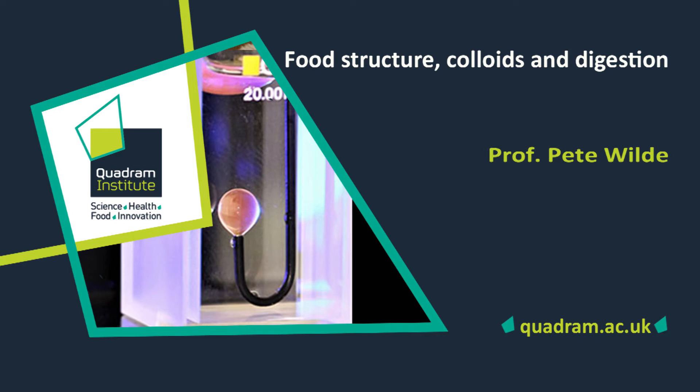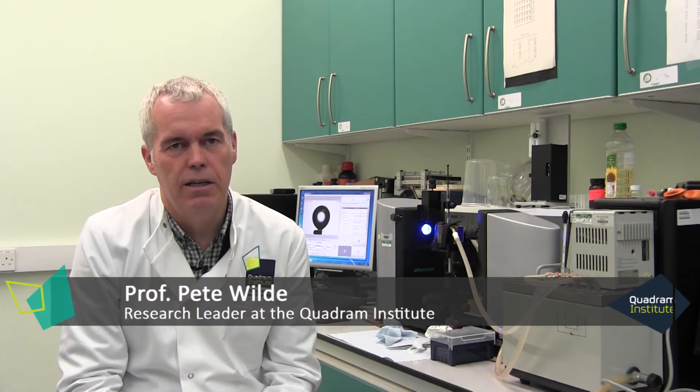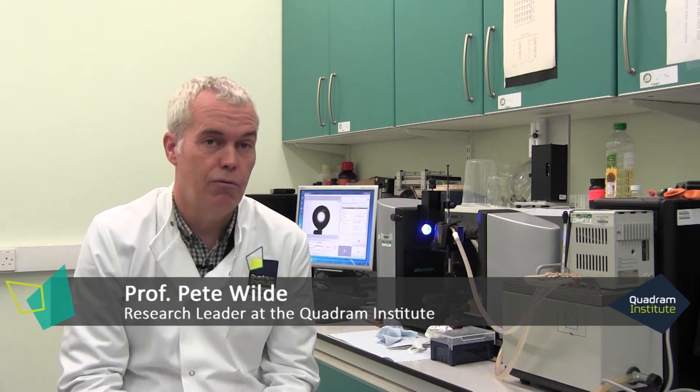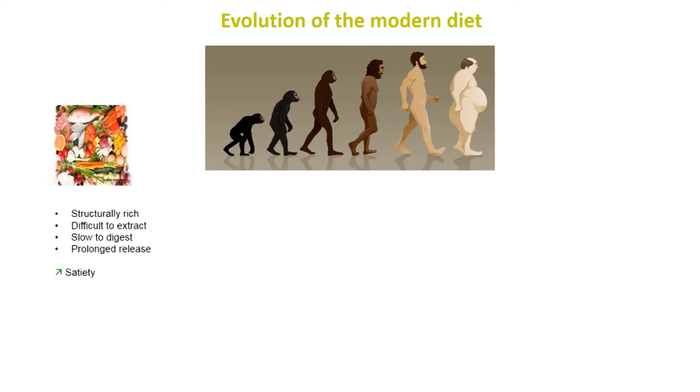My name is Pete Wilde. I lead the Food Structure and Health team here at the Quadram Institute and our aim is to understand how the structure of the food we eat can make us healthier. Our bodies have developed really elaborate systems for digesting food and extracting as much nutrient as possible. Our ancestors ate a wide range of foods with lots and lots of structure like fruits and vegetables, legumes, unprocessed meats, and that was really difficult to digest.